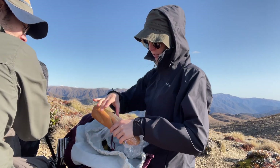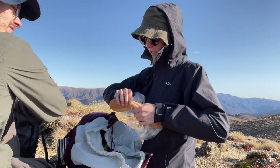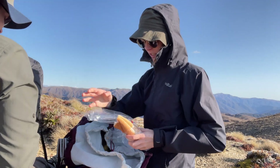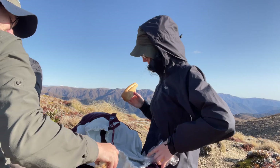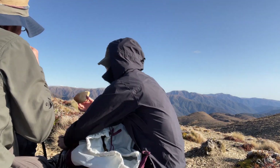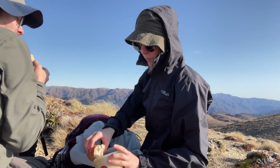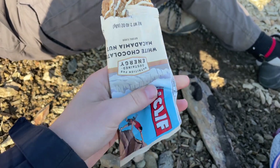If you have been in the mountains before, you will know that hiking equals a constant change of layers. As we were slowly approaching the highest point of the hike, I needed to add a wind layer. We were kind of in a little rush to get to the hut as it was getting late, but I couldn't wait any longer for food, so I had to have another little lunch break.